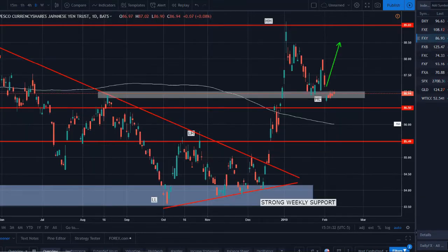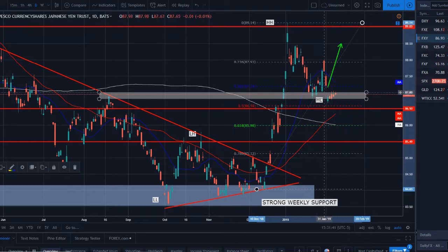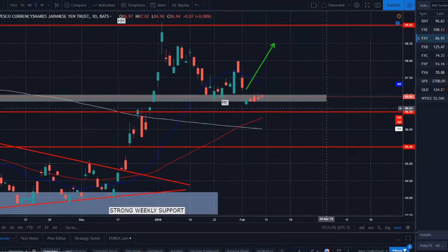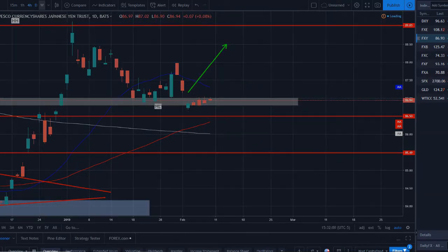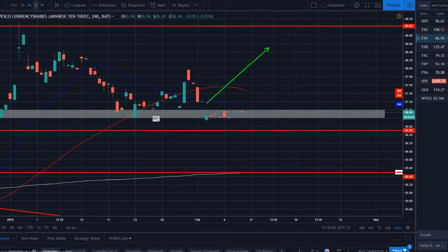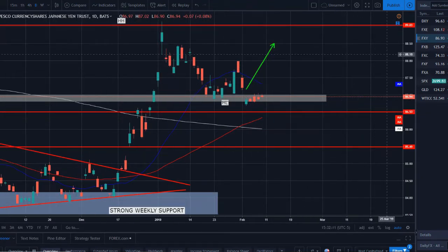The Japanese yen made a parabolic move higher. Pulling out the Fibonacci from the low to the top, we can see we're sitting at about the 50% correction of that parabolic bullish move. Price zigzagged lower and is now sitting on this support and 50 fib level. All week the yen just moved sideways — nothing going on. We'll have to wait and see if the yen shows us some clearer direction next week.